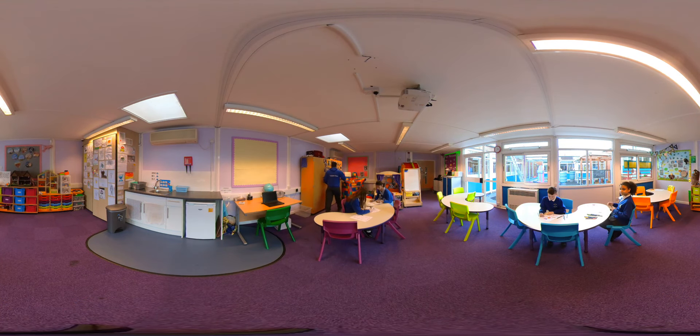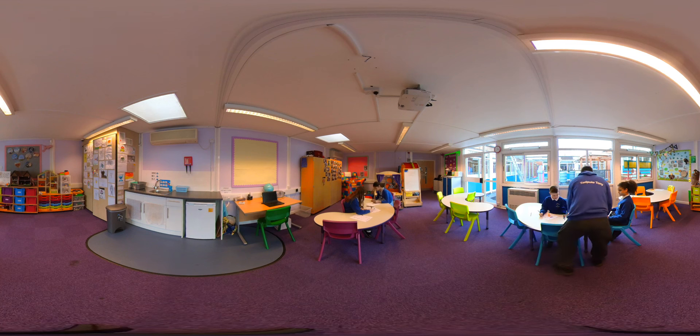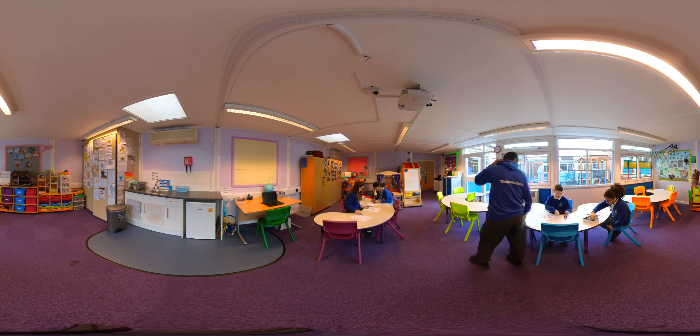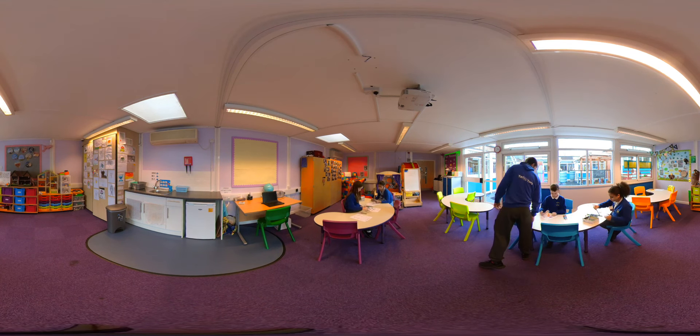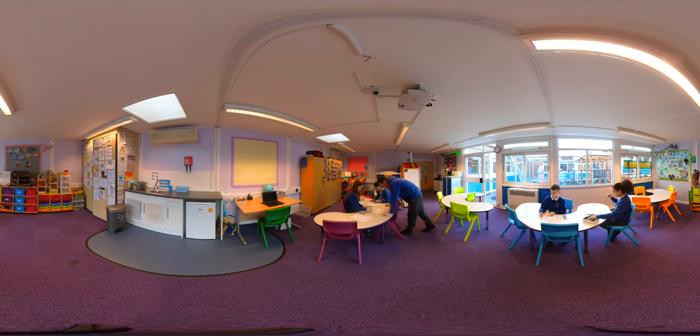The Thrive Room is a central hub in school to support children with their social and emotional needs. Every class in school accesses a Thrive curriculum through a range of activities which are tailored to their needs. We use an assessment process to identify any children who may require additional support through group or one-to-one sessions. We also have a toast club which offers a warm greeting to pupils and helps them have a settled start to their day.